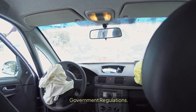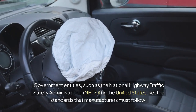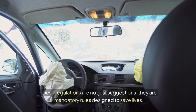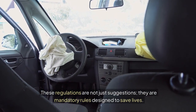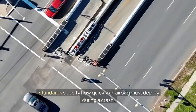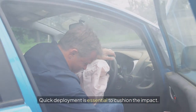Government regulations. Government entities such as the National Highway Traffic Safety Administration (NHTSA) in the United States set the standards that manufacturers must follow. These regulations are not just suggestions — they are mandatory rules designed to save lives. Key components include deployment timing: standards specify how quickly an airbag must deploy during a crash, as quick deployment is essential to cushion the impact.